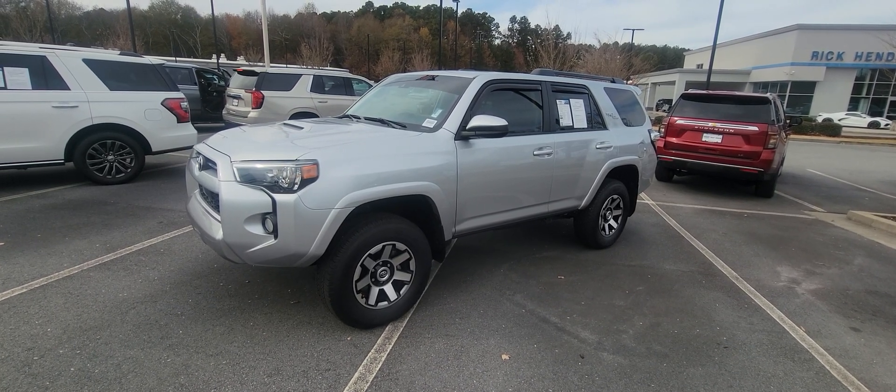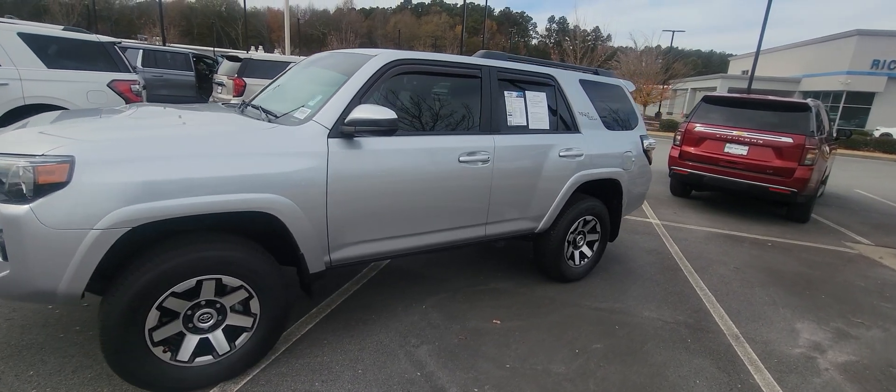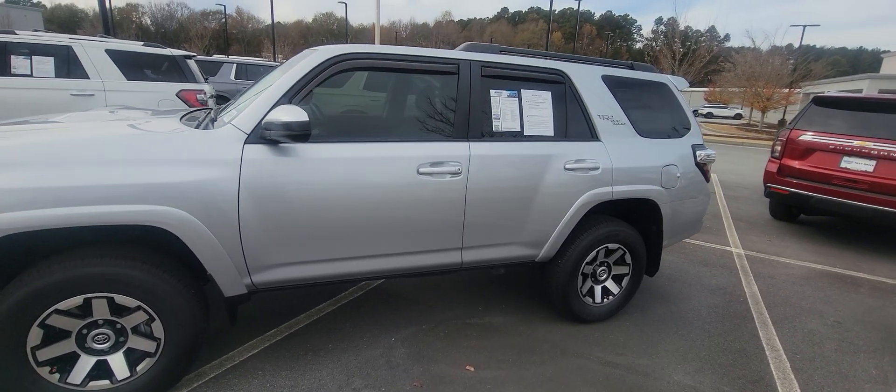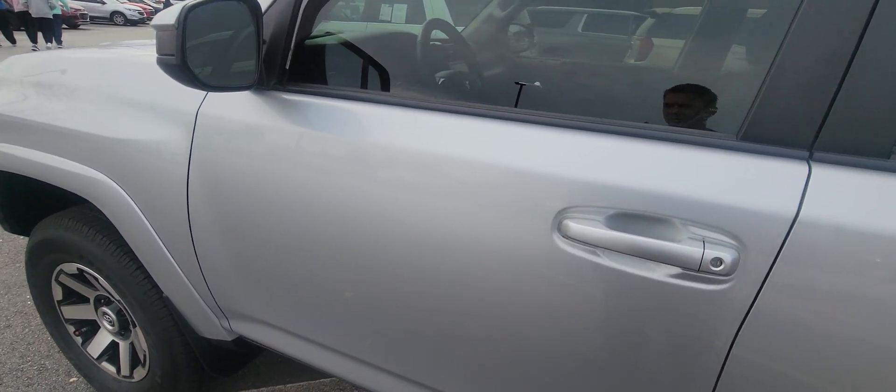Good afternoon, this is Brad over here at Rick Hendrick Chevrolet Buford. Just want to take a quick video for you over this 2020 Toyota 4Runner. This is the TRD Off-Road edition — a fantastic looking vehicle.